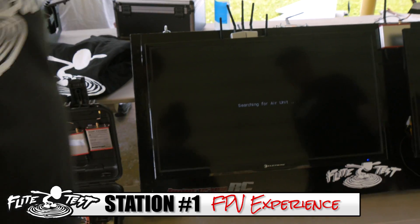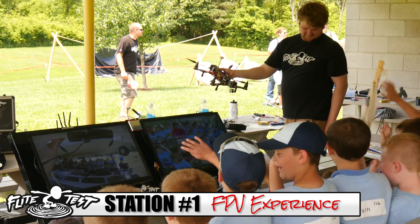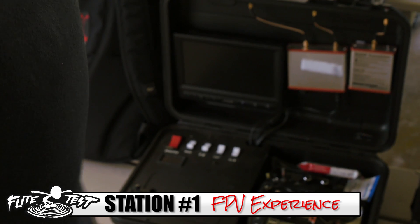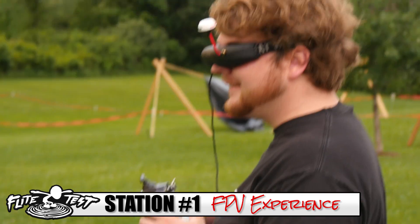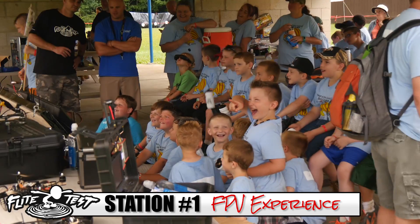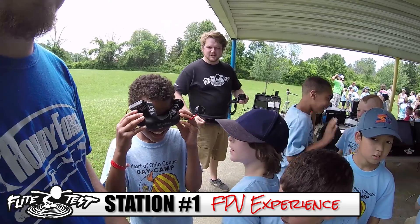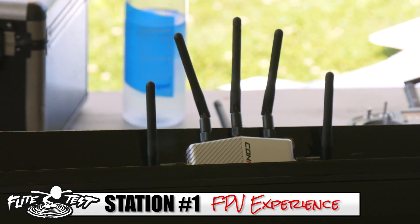We have a ground station — you may have seen it in an old episode. We brought as many goggles as we could find. The more screens you can have for kids to pass around, the better. Keep in mind that goggles give an amazing immersive experience, but monitors are a little more sturdy and more kids can see at one time. So we'll have one set of goggles floating around but also TVs going.